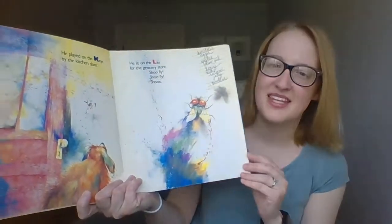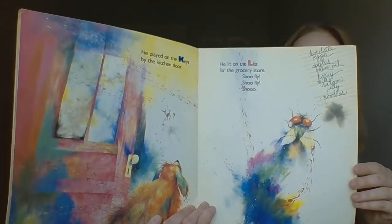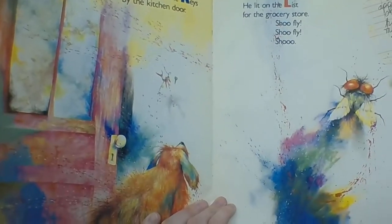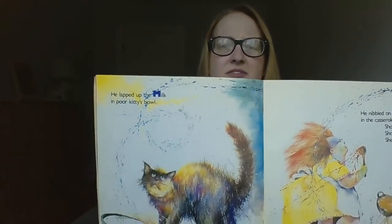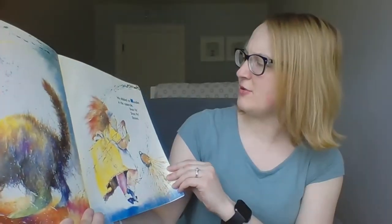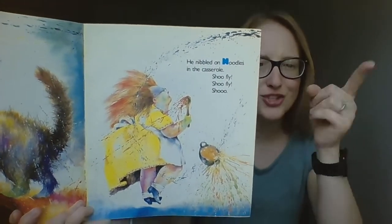He played on the keys by the kitchen door, he left on the list to the grocery store. Shoo fly, shoo fly, shoo. He lapped up the milk in poor Kitty's bowl — how does Kitty feel about that? A little grumpy. He nibbled on noodles for the casserole. Oh man, shoo fly, shoo fly, shoo.